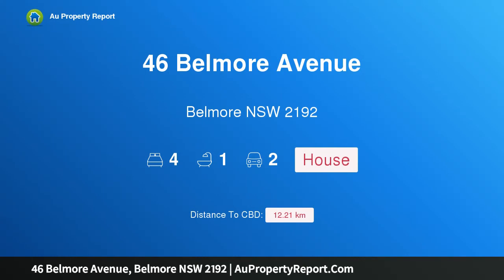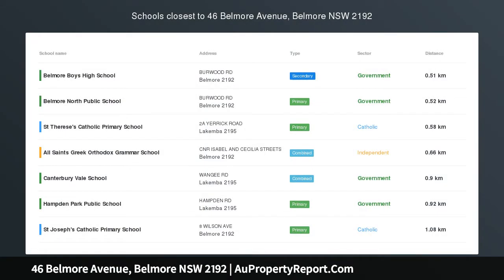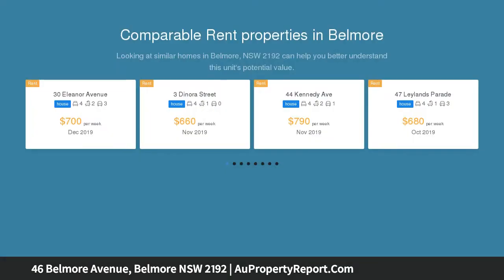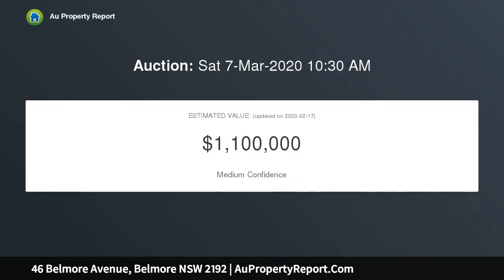Hi, I am glad to introduce property 46 Belmore Avenue, Belmore, New South Wales, 2192 — a super convenient and spacious family home. R3 zoning. An attractive opportunity presents itself with this full brick family home, providing abundant living space and immense potential to occupy now, invest for the future, or recreate your ideal family home, STCA.